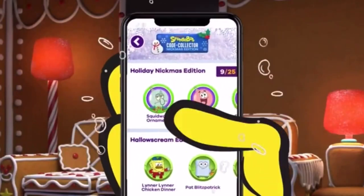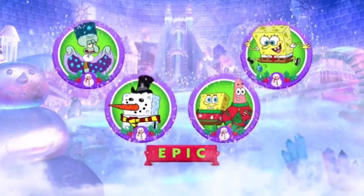Good things do come in small packages. Keep track of your Nickmas list and see if you can complete the whole set. Keep it here.